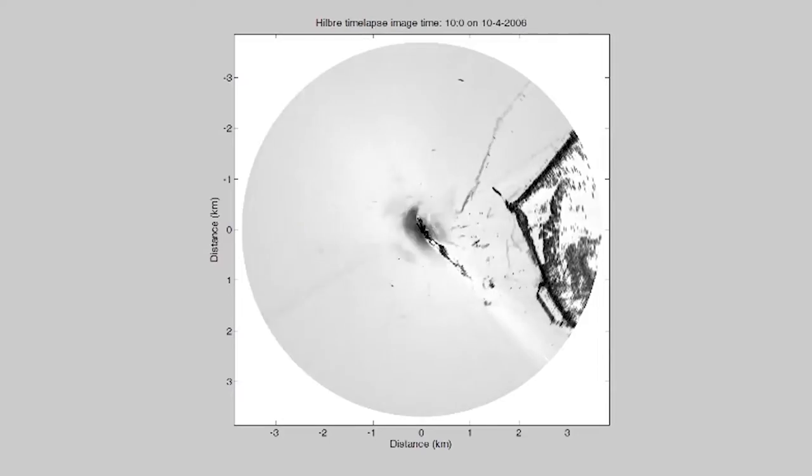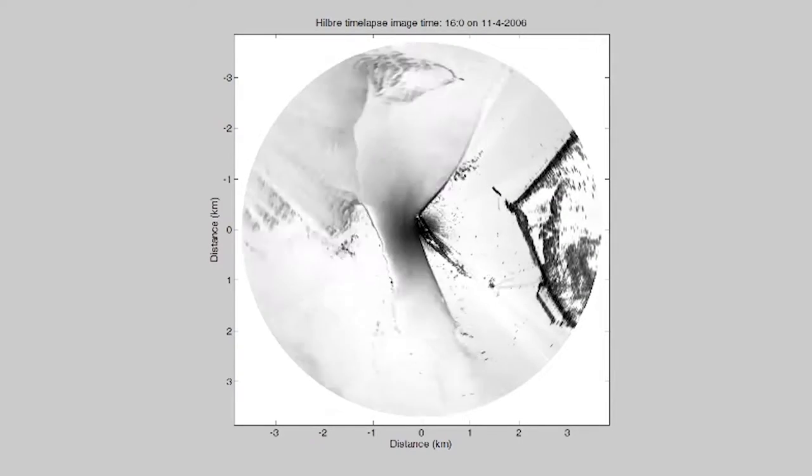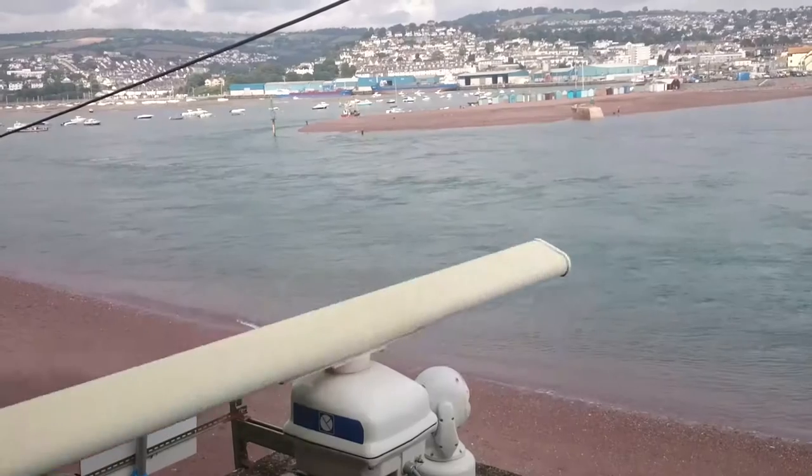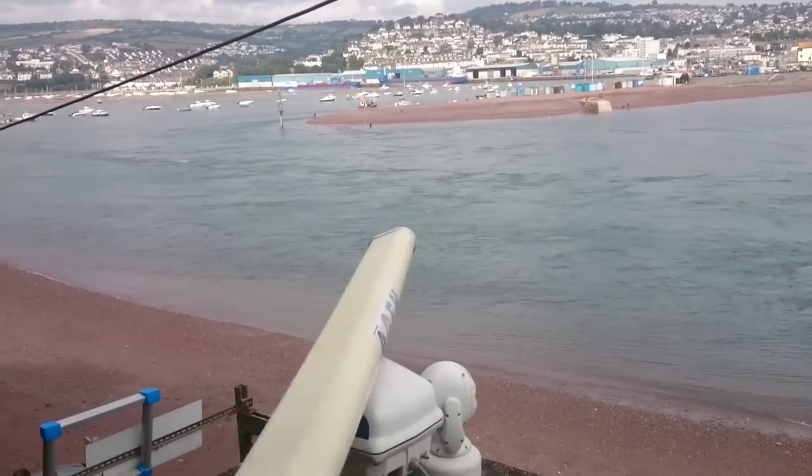Radar, because it's designed to be run continuously on ships, makes an ideal tool for long-term monitoring and observation of the coast. We can put a radar on a cliff top for weeks, months or even years and monitor what happens at that coastline throughout that period in all weathers, day and night.